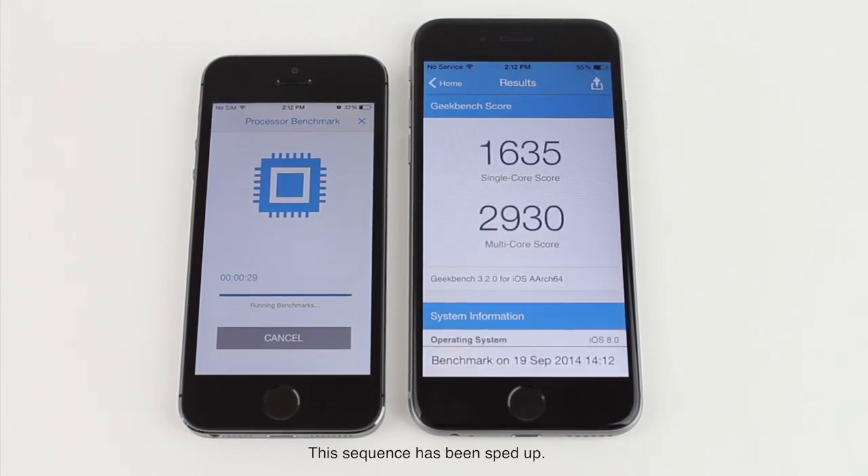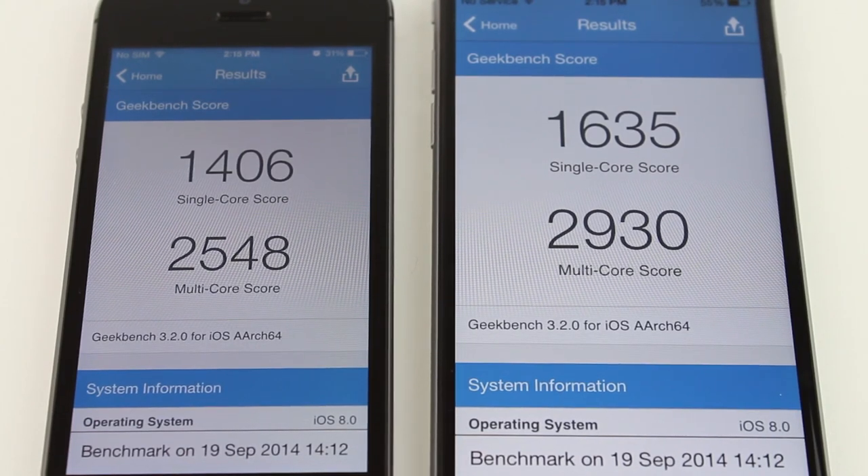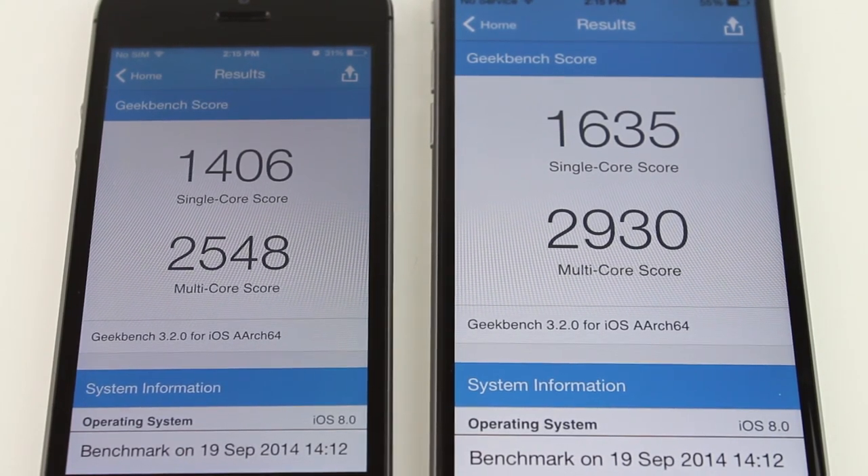Okay, so the results are in. The iPhone 5S has a single core score of 1,406 while the iPhone 6 has a single core score of 1,635.